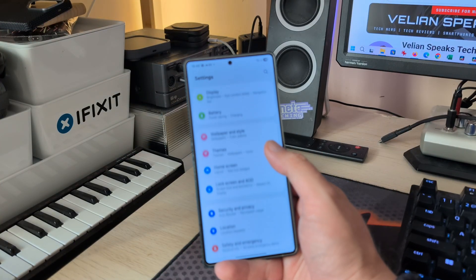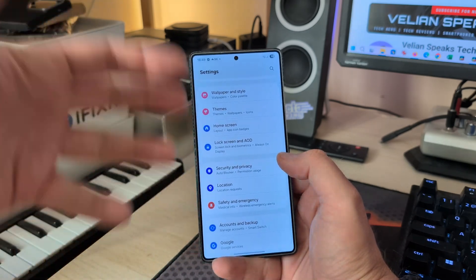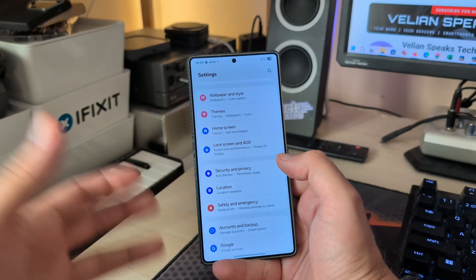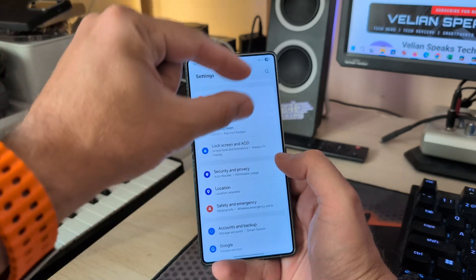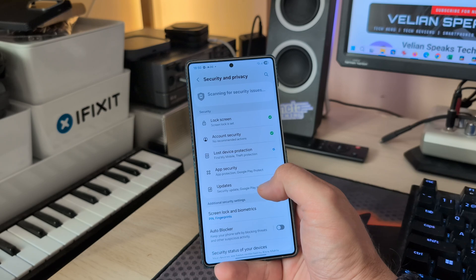Very quickly, something else I wanted to check — people are reporting that the DPI issues are now resolved. After some of the internal beta or internal test updates, everything was very small on screen, and you had to go and resize things.